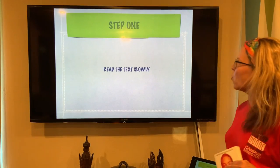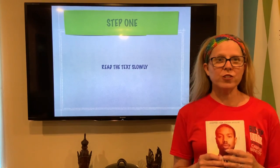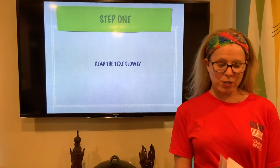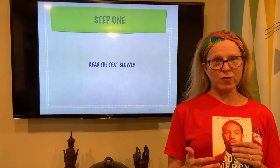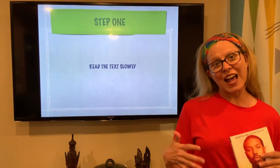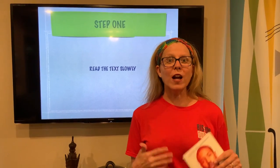Step one: I suggest that you read the text slowly. I understand you are looking at a book for your summer reading and you are thinking you just want to plow through it and get it over with. But what I suggest you do is take your time with the book. Interact with the book. Slow yourself down so that you understand what you are reading.